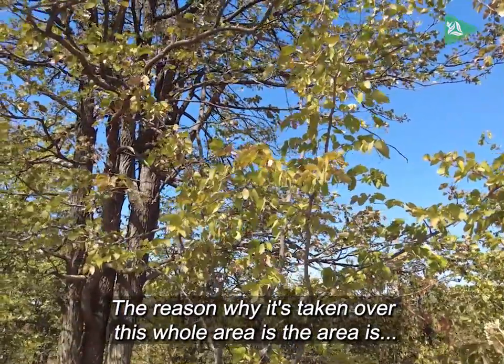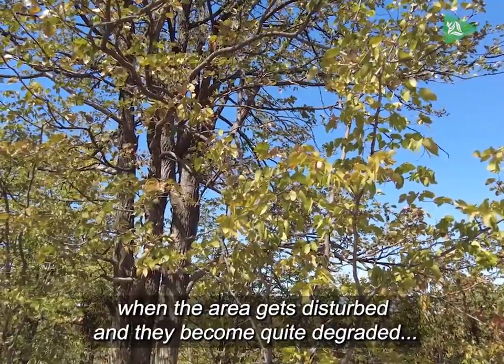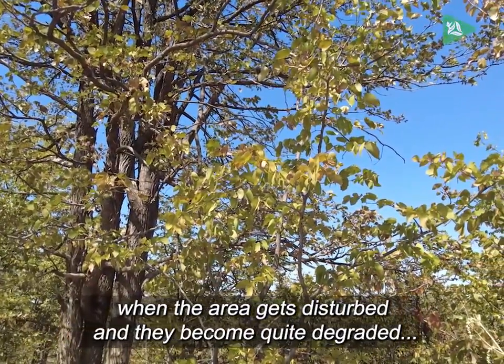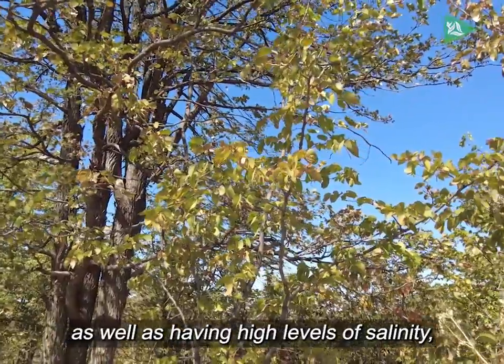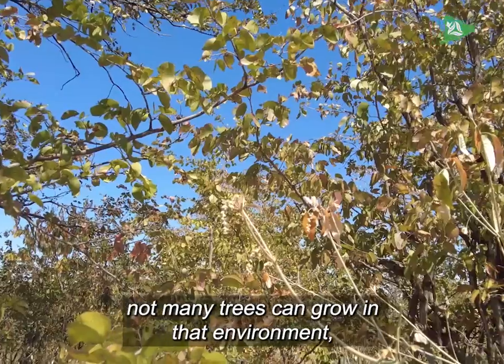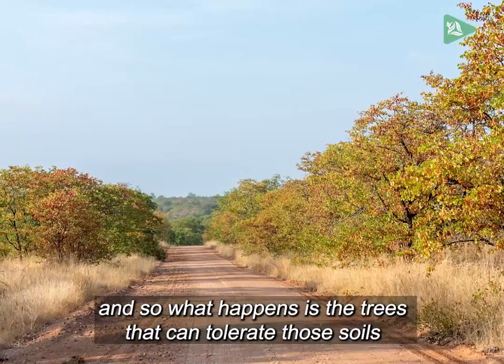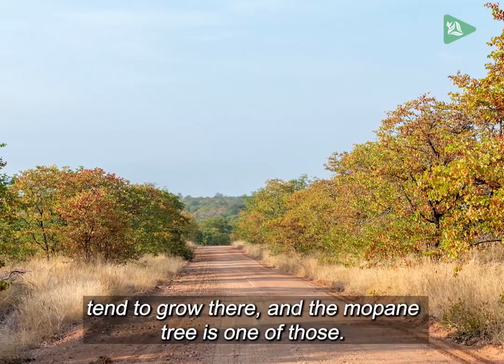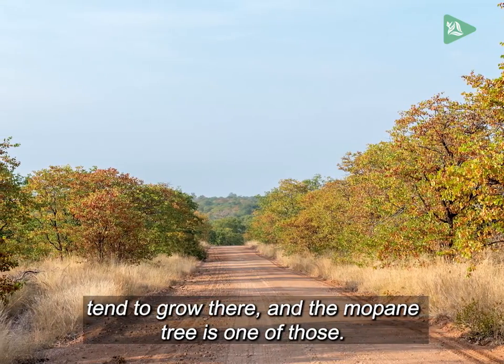The reason it has taken over this whole area is that when areas get disturbed and become quite degraded, as well as having high levels of salinity, not many trees can grow in that environment. The trees that can tolerate those soils tend to grow there, and the Mapani tree is one of those.